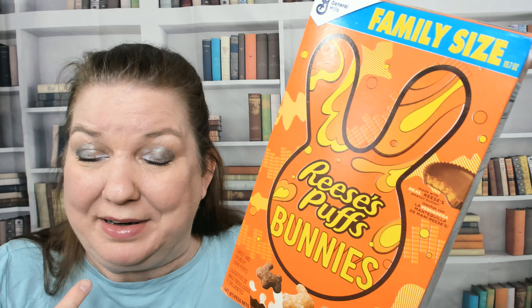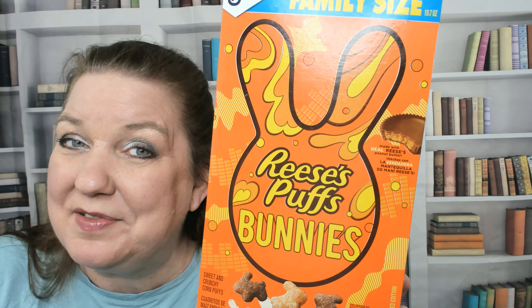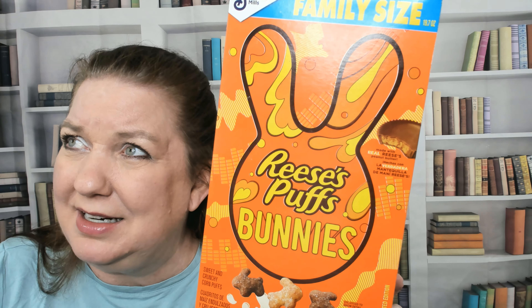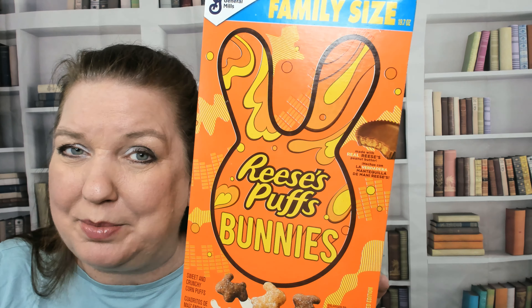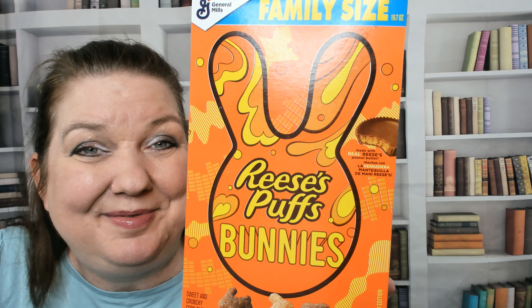I'm probably going to have one bowl. I let my kids have one or two bowls and then we're done. That's Reese's Puffs Bunnies — it is delicious and I really like the flaky crispy texture. It's definitely a cereal, not like a corn chip. Thanks for watching, I hope you found this brief preview helpful.